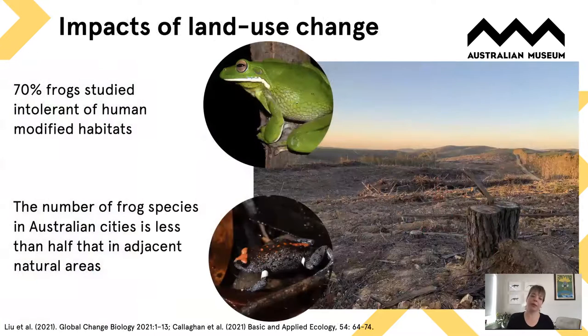We've also had a big focus on the impacts of land use change on frogs — in particular how urban and modified habitats are affecting frog diversity. This research shows the potentially detrimental impact that habitat modification is having on Australia's frogs, but also points to things we can do to make urban or modified areas more frog-friendly.